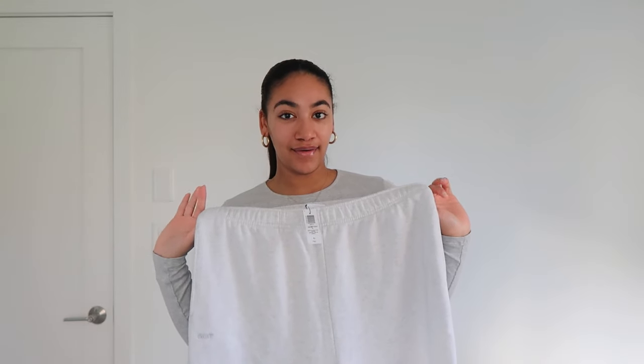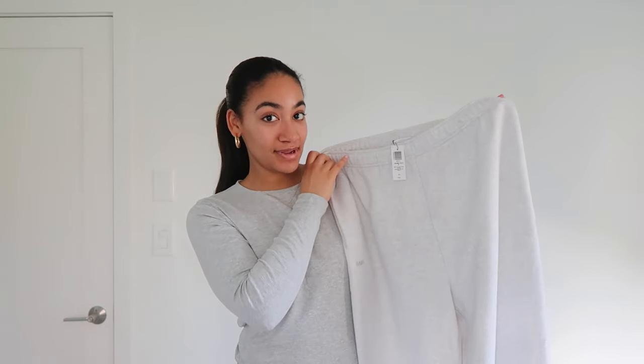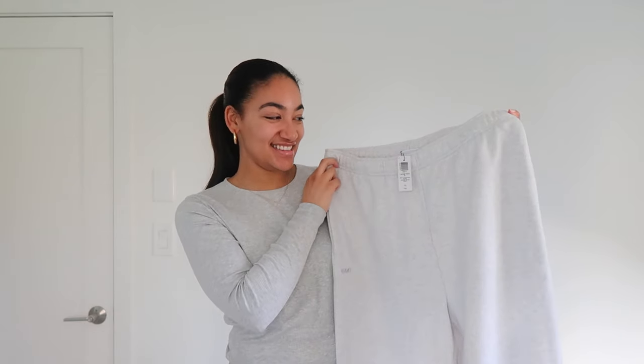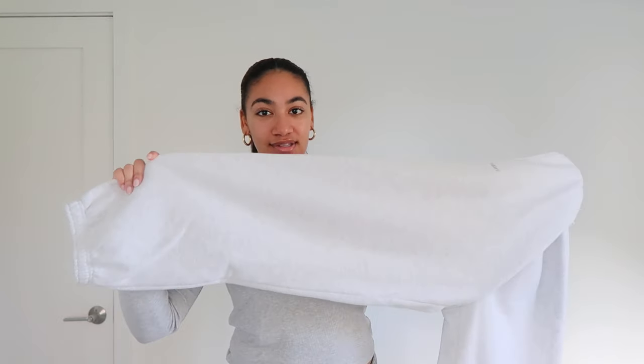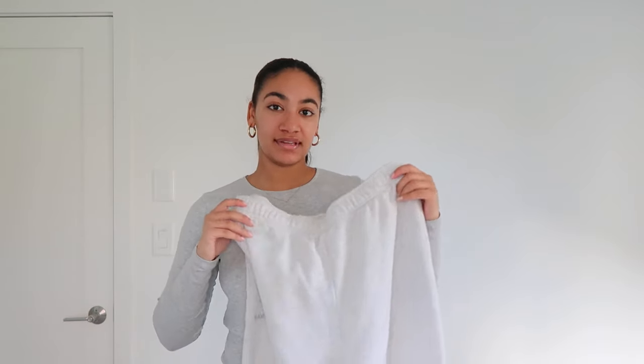Next I got the Cozy Fleece Mega Sweatpants in Heather Cloud White. I got these for myself in a size large. I have so many of the Heather Cloud White sweatshirts but didn't have the sweatpants. Everything at Aritzia was on sale on Boxing Day, so I grabbed these. I already have them in black and traditional gray and wear them all the time, so why not?